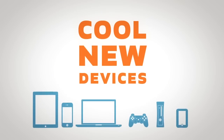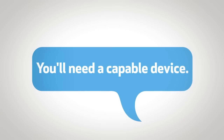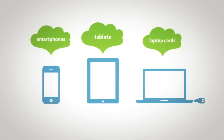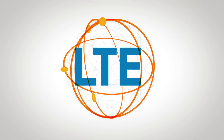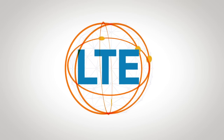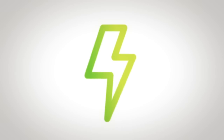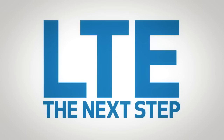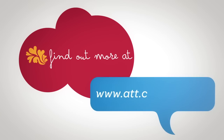And there are cool new devices. To connect to LTE, you'll need a compatible device. New 4G LTE smartphones, tablets, laptop cards, and mobile hotspots are hitting the market now. All of this is possible because of a game-changing technology that allows you to stream, download, upload, browse, and game faster than ever before. LTE is the next step in wireless network evolution. Find out more at www.att.com/network.